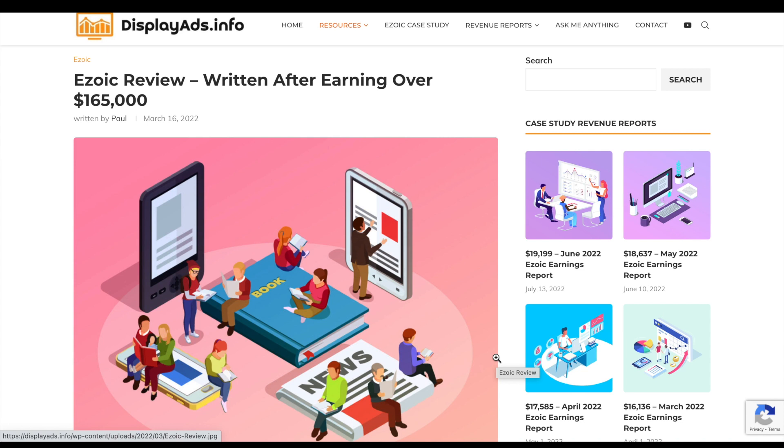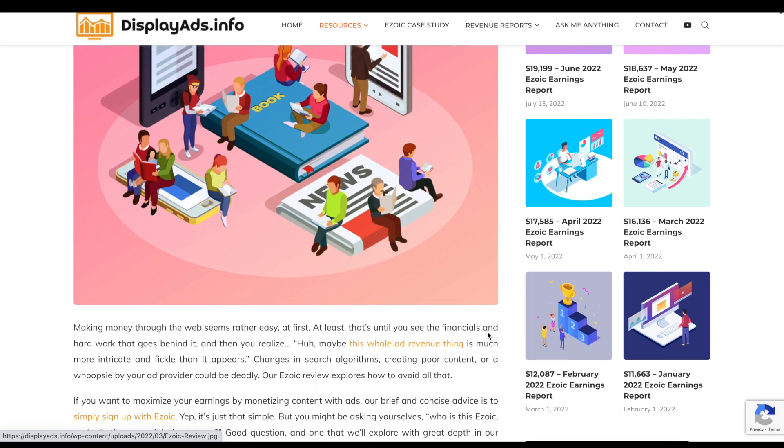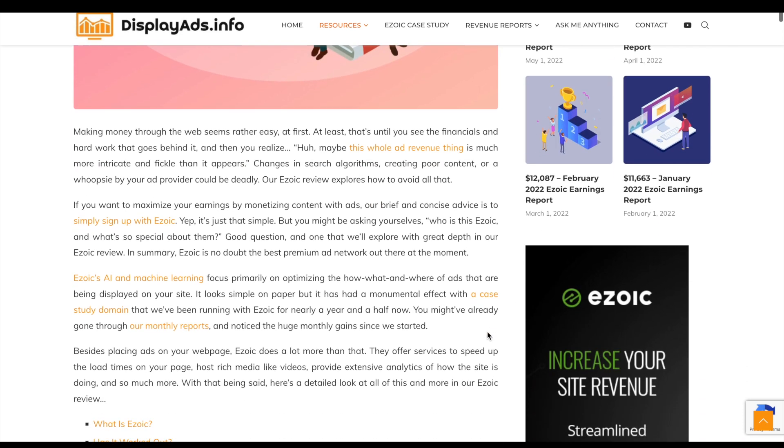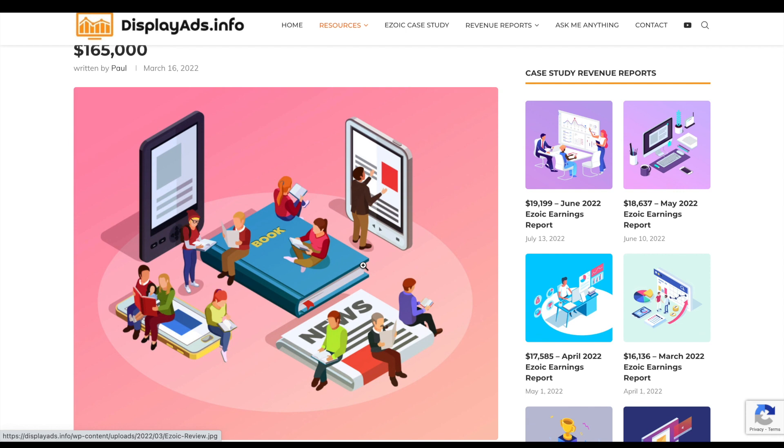Welcome to DisplayAds.info. I've been using Ezoic for around 22 months at the time of recording this. We've got a written review which runs through everything we want to share about our experience with Ezoic and how it's worked out for us, but realistically you're here to have a look at the figures.